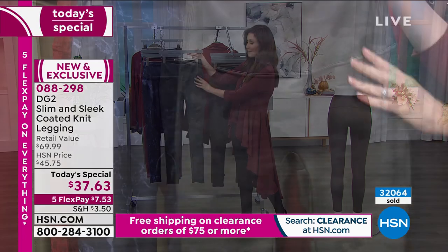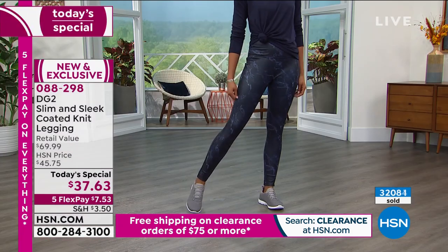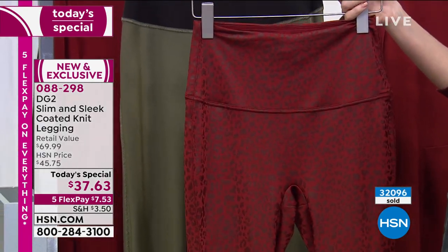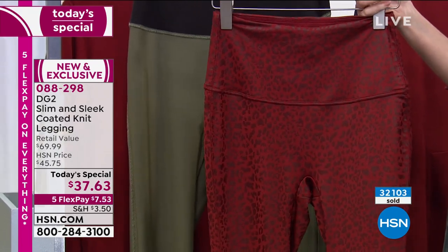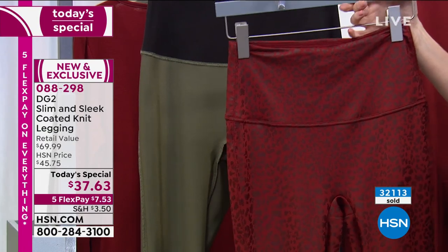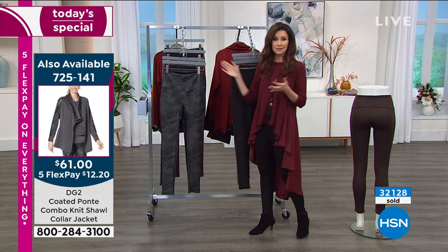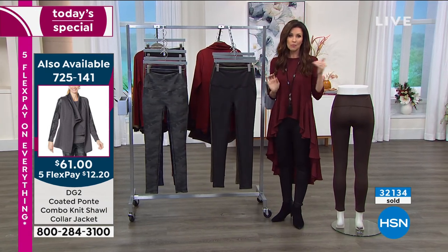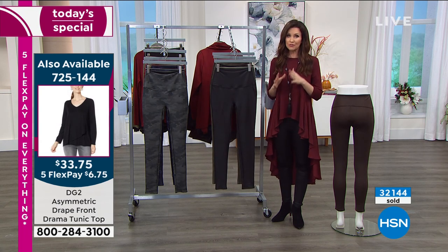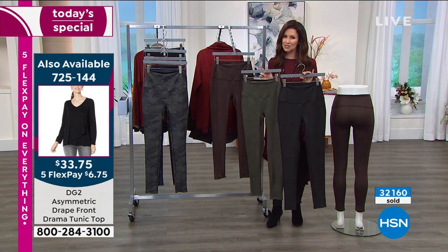These are the camo — a great, very popular print. There's the navy marble, which looks so sporty and comfortable enough to wear to workout classes. This is the wine leopard, also very popular. We've got coordinating pieces to go along with it. What a special price at $37.63. Tomorrow the price goes back up to $45 and change, and the five flexible payments — $7.53 each — will be eliminated. That's only for today.